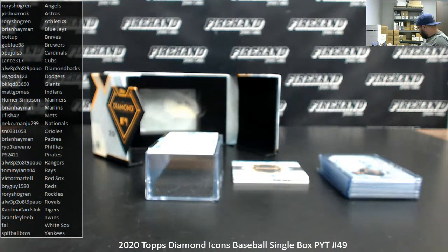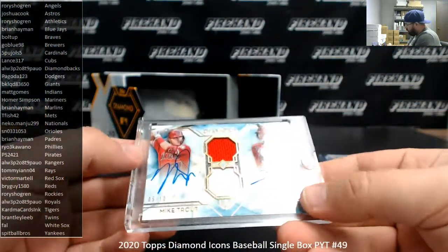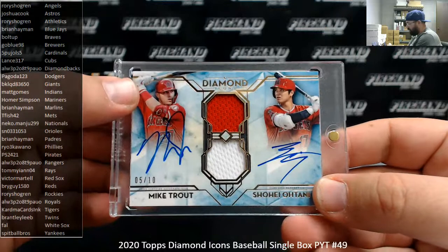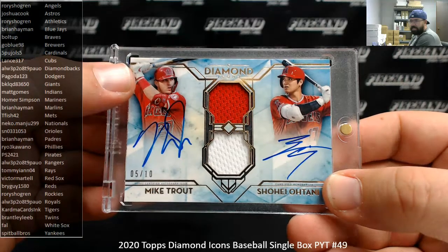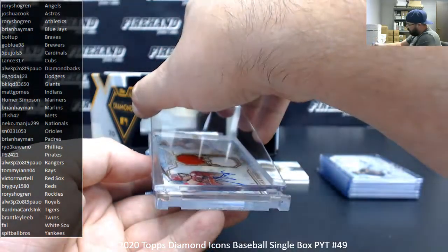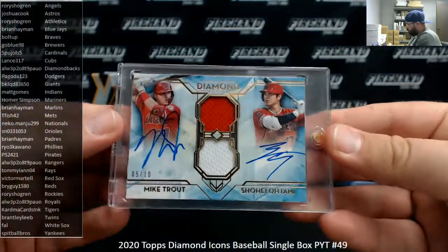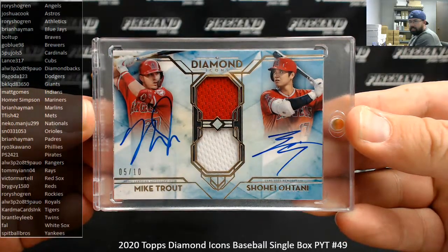Holy crap — that's all I can say about this hit. Let me grab a one-touch for it. Hey Rory, I know how to close out shows for you, man. You're going to love this. Number 5 out of 10, dual autograph, dual relic — Mike Trout and Shohei Ohtani. MFT indeed. Big baboom. That is filthy.